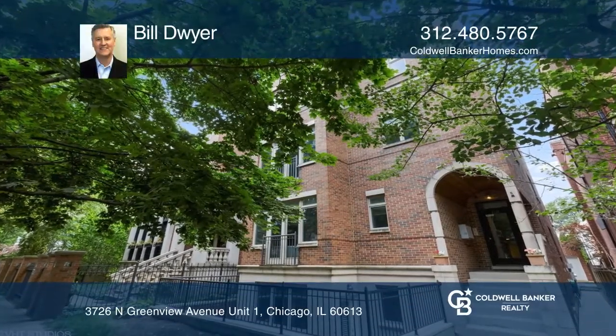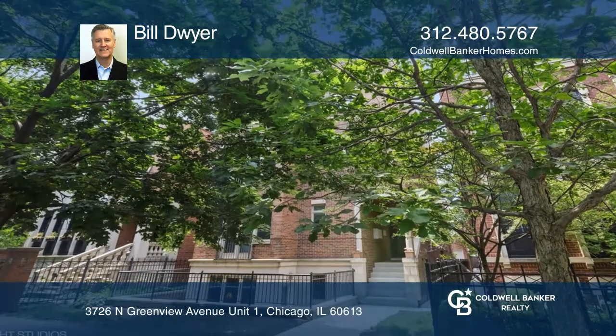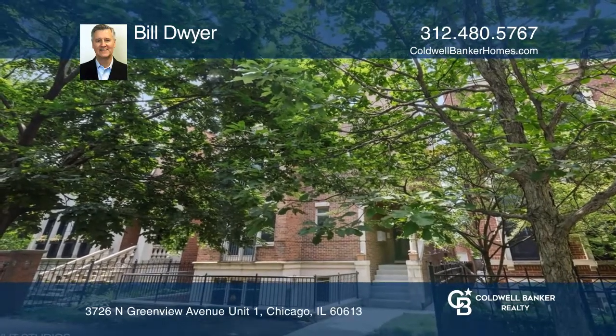Come see this beautiful two-bed, two-bath home in an all-brick building in the heart of Southport Corridor. It has an extra-large space with open flow between the kitchen, dining area, and living areas.